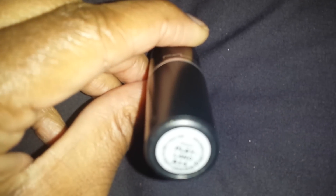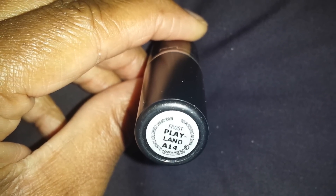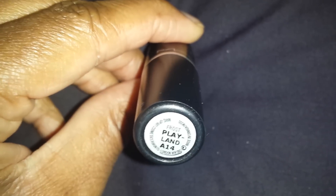And it's a frost. So hopefully you guys can see that. My camera is having a little trouble zooming in, but there it is — Frost Playland A14.